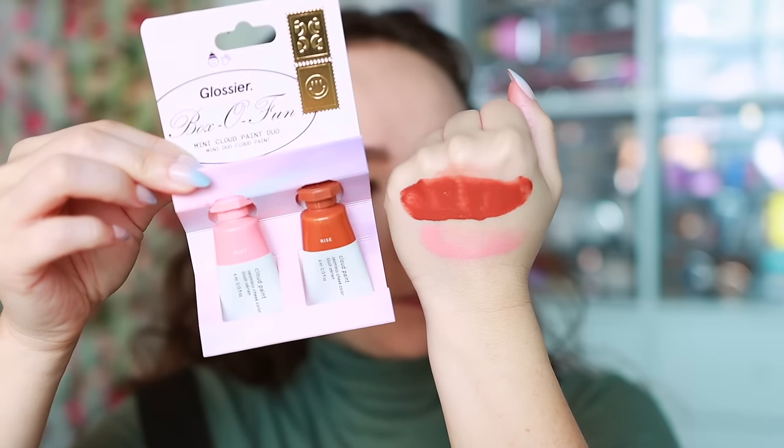I got the Glossier Box of Fun mini Cloud Paint duo with shades Rise and Puff. I got this more for the cute set than the formula, though I do like this formula and have several shades. The Rise shade is quite pigmented and great for deeper complexions. One issue: when you squeeze these it's very easy to push out too much product and the packaging makes it hard to control, so I worry about wasting it. But great colors and a good deal.